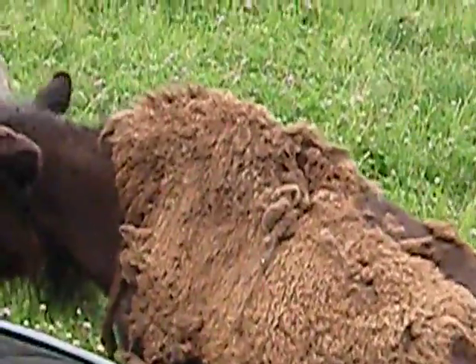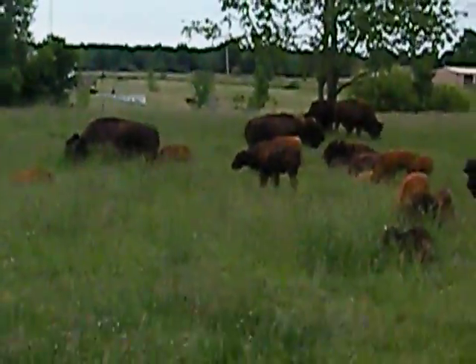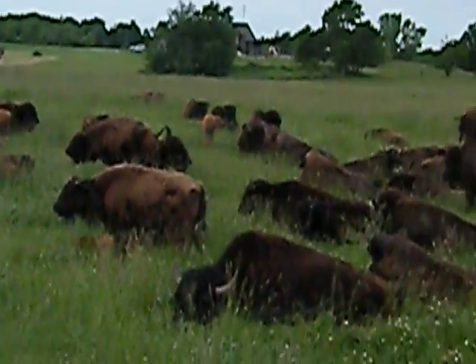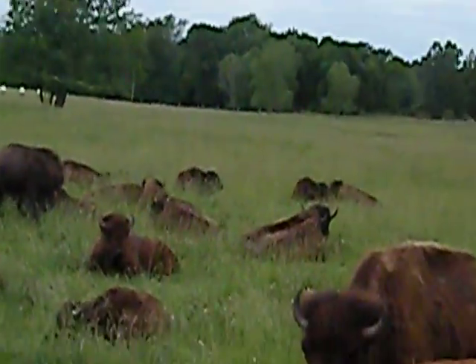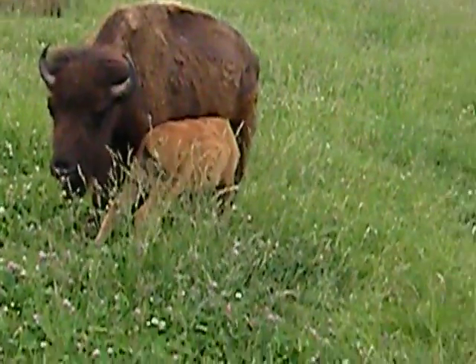We haven't got to see any of the big males yet, and I'm sure they're probably down over the hill, but we will go find them. They're quite a bit bigger than these cows. These cows weigh about 1,200 pounds, and the big males weigh about 2,500 pounds, so they're about twice the size.